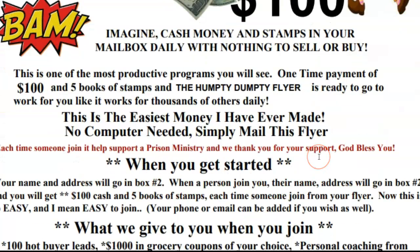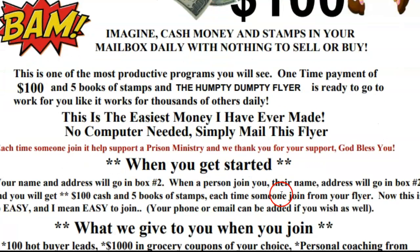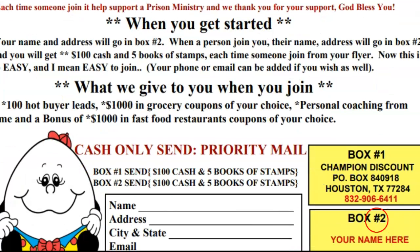That's what this can do for you. Let me explain how it works. When you send your flyer out, what people are going to send you is $100 and five books of stamps. It's going to be some of the easiest money you ever made, because it's some of the easiest money I ever made mailing this simple flyer. Here's what you're going to get: your name and address in box number two. This is box number two right here. When you get started, your name and address go in box number two — your phone number, or your company name and address. When a person gets started with you, their name and address go in this box right here, and you're going to get $100 and five books of stamps.